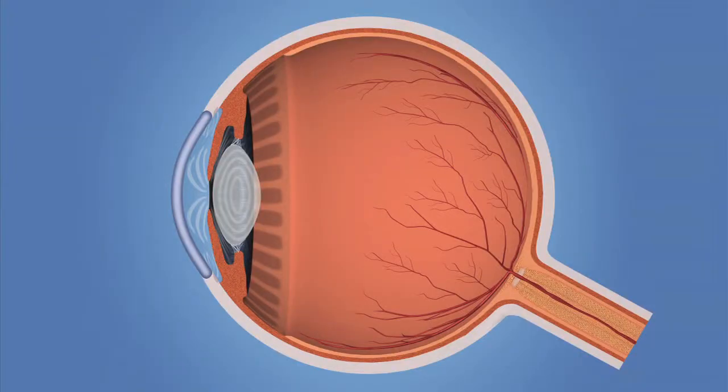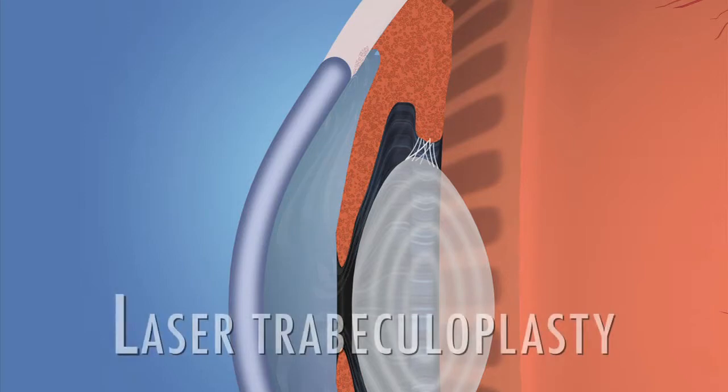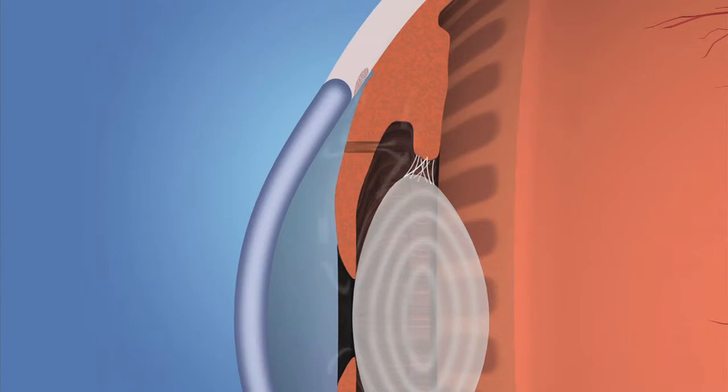In some cases, laser surgery is used to modify the drainage angle to improve the flow of fluid and lower eye pressure. This type of surgery is called laser trabeculoplasty. For people with closed-angle glaucoma, a procedure called laser iridotomy is recommended. The laser creates a hole in the iris to improve the flow of aqueous fluid to the drainage angle.